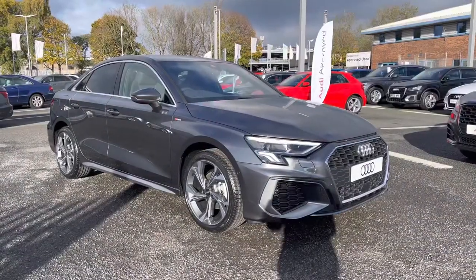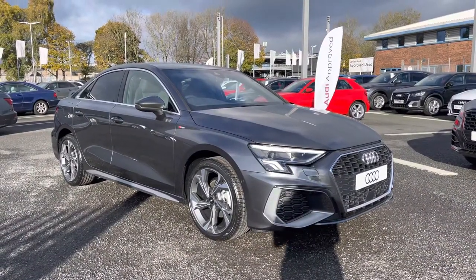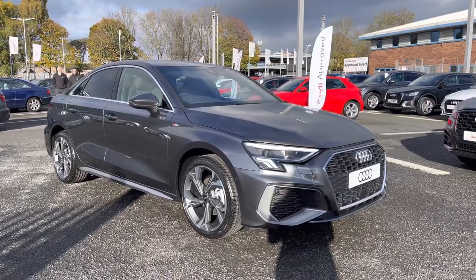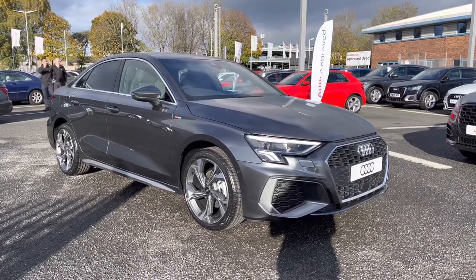If you'd like any more information about this brand new Audi A3 S-Line saloon, or for a personalised finance quote, please give us a call on 01228 371 516. Thank you.